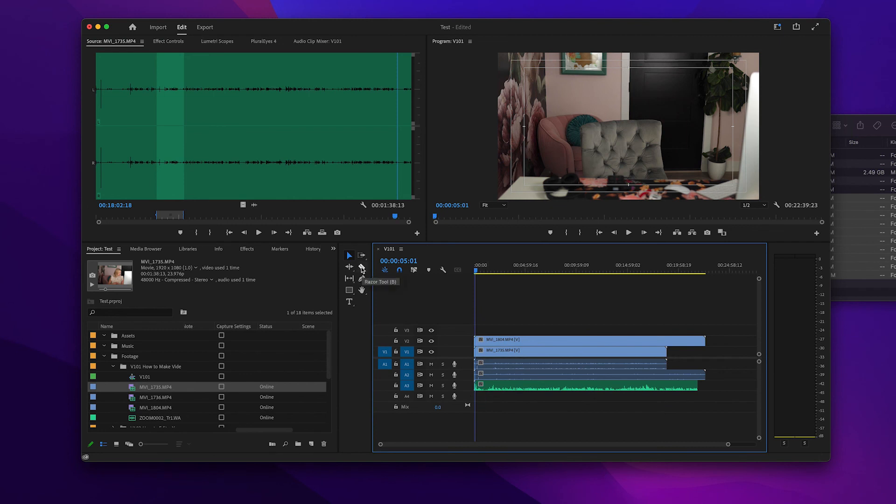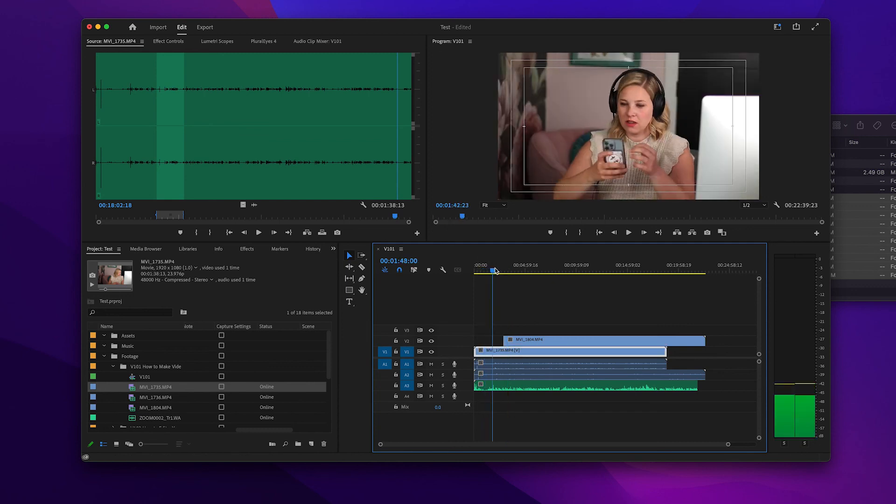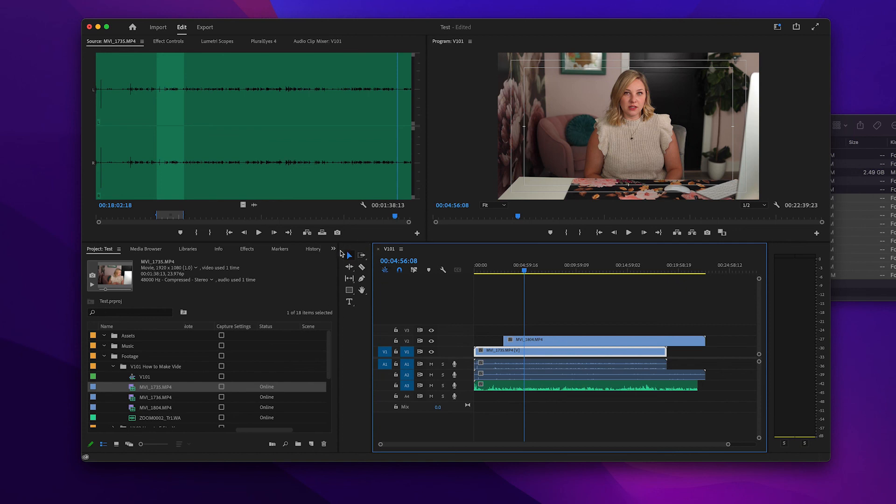To do a basic cut, grab your razor tool and move your cursor to where you want to cut, then click and it makes a cut. If you didn't want the first part, just click on it and delete. Now it shows one angle and then cuts to the other. This is just the most basic things you need to know to get started in Premiere. The biggest suggestion I have is to just grab some footage, put it in Premiere, and play around — try all the different effects and tools in the tools panel.